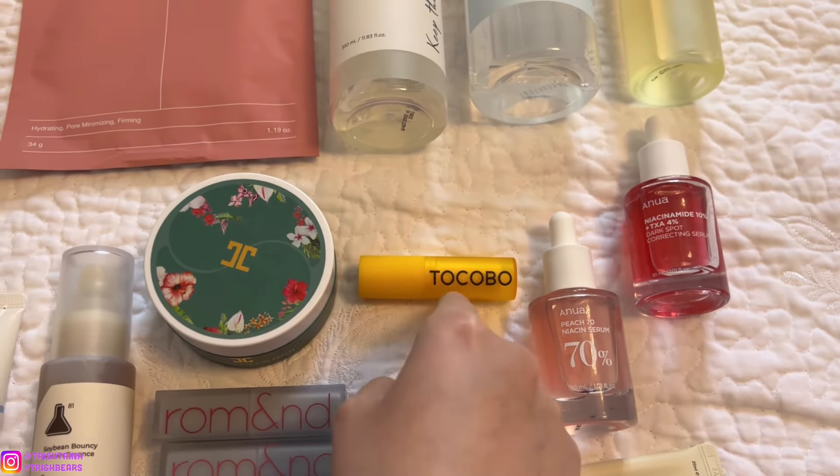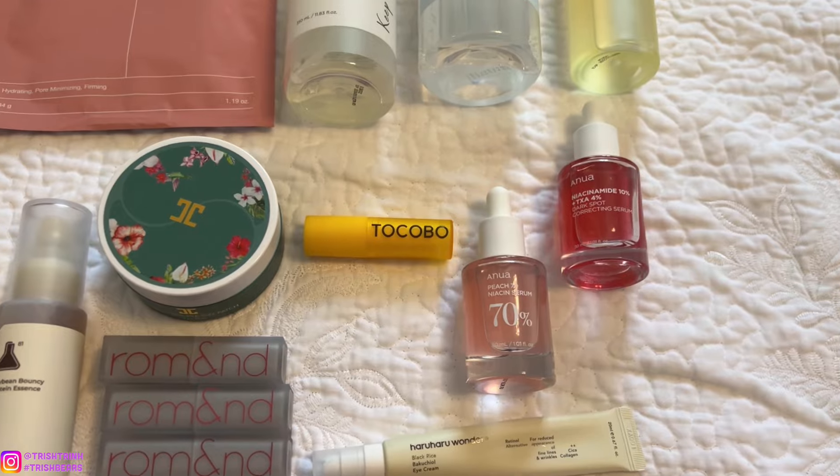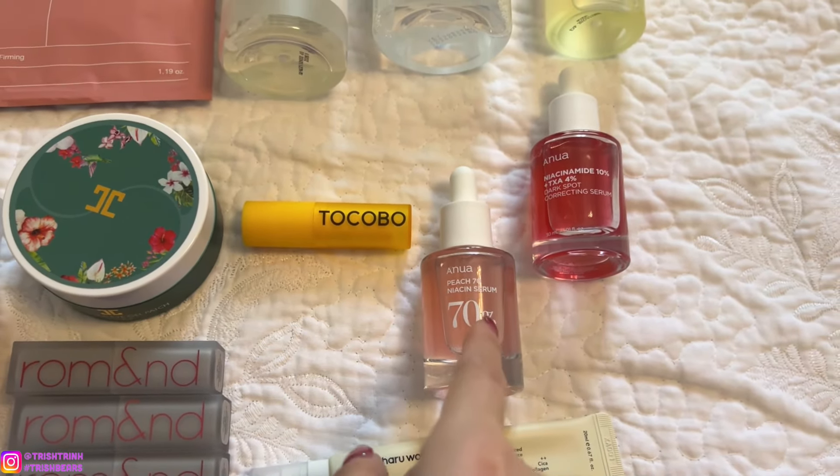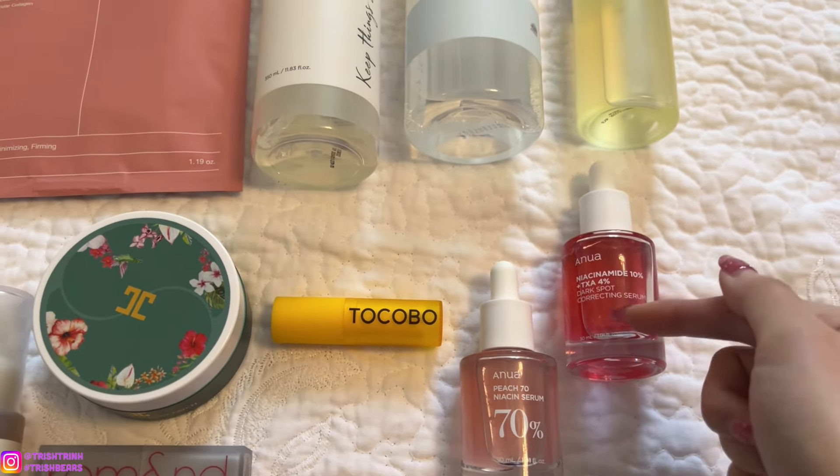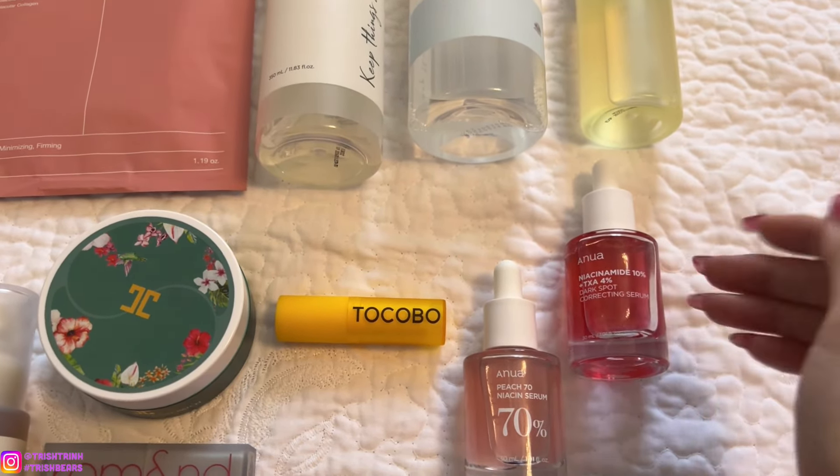Lastly are the Anua serums I was talking about earlier. Anua is a really popular brand, and these two serums have been really popular as well. First is the Anua Peach Niacinamide Serum — great for uneven skin tone, clearing and smoothing the skin, and also great for makeup prep so your makeup isn't cakey. It's really hydrating and moisturizing. The other serum is their newer Anua Niacinamide TXA Dark Spot Correcting Serum, which sold out quickly when it first came out. It's great for fading dark spots, acne scars, and sunspots. It has no fragrance, is very gentle and hydrating, and I like using it at nighttime for fading dark spots.